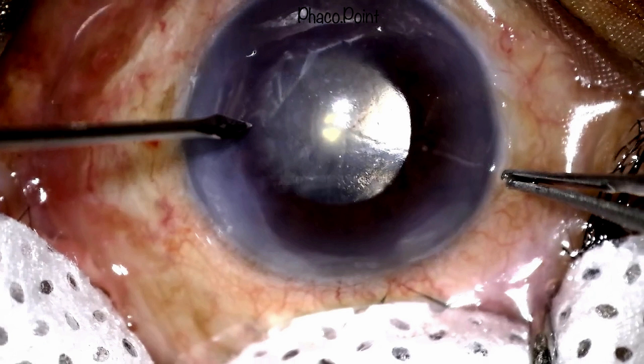Initially when I started performing venting incisions, I used a 20-gauge MVR blade. Now I tend to use a 23-gauge MVR, because all I want is a full-thickness opening in the cornea, and even with the smaller 23-gauge MVR I achieve an adequately good end result.